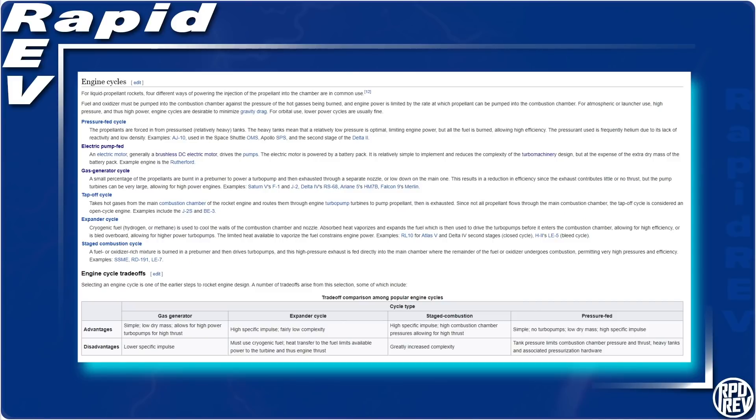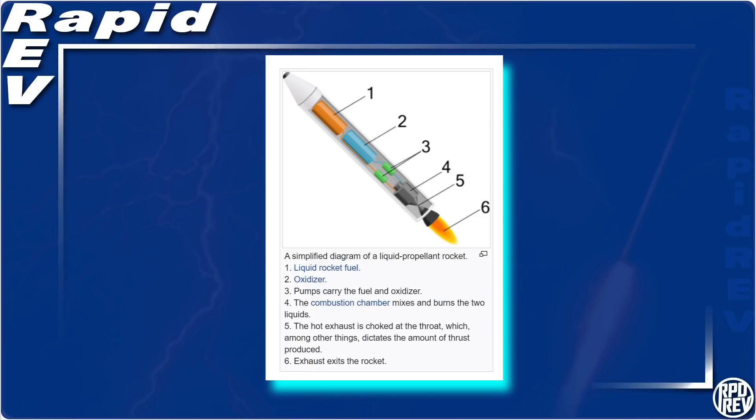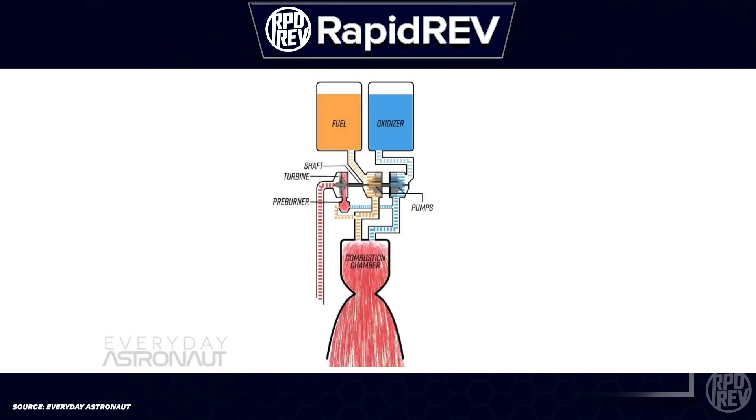Some simpler, more common engine designs include open cycle engines, oxidizer-rich staged combustion, and fuel-rich staged combustion. In all of these cycles, some of the fuel and oxidizer is combusted in a preburner that drives a turbine, shaft, and turbo-pumps. In the open cycle, some of the fuel and oxidizer are burned to power the turbo-pumps, which pump the fuel and oxidizer into the main combustion chamber. However, that original fuel and oxidizer used to power the turbo-pumps is exhausted out of the rocket instead of being directed back to the main combustion chamber, causing it to be wasted.